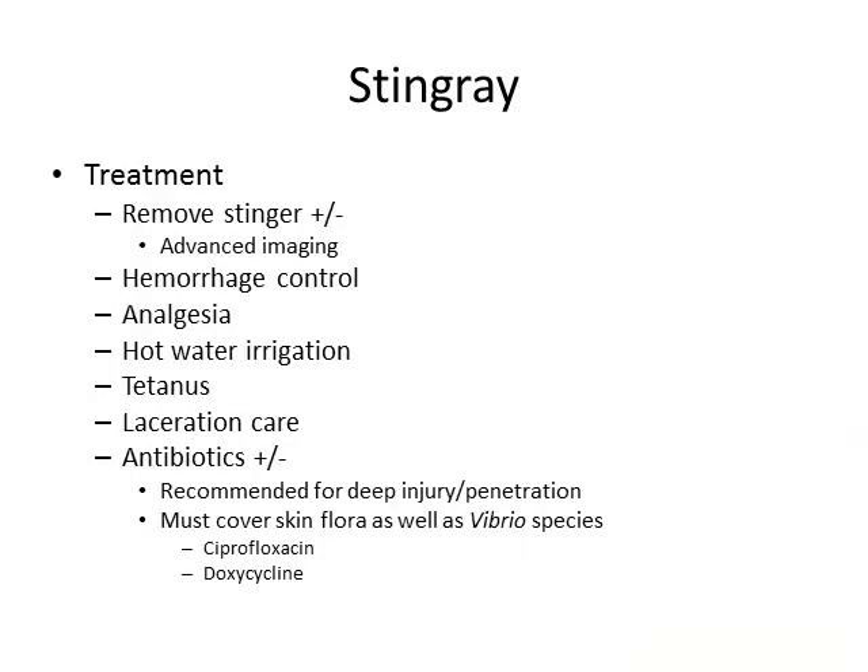The first aid and treatment of a stingray sting can become quite complicated, due to the fact that the degree or varying range of injury is quite wide. If the stinger or spine is superficially located, it can be removed without much difficulty. However, if it has penetrated the abdomen or thorax, it is advised that a person obtain advanced imaging to ascertain the true location — essentially, treat it similar to a stab wound as you would in a trauma center. For larger lacerations, hemorrhage control is important. Utilize analgesia, hot water irrigation, tetanus update, and routine laceration care. Antibiotics are not generally recommended for superficial lacerations, but for deep injuries or penetrating trauma, they are. In that case, you must cover for skin flora as well as vibrio species of bacteria, which would mean prescribing something along the lines of ciprofloxacin or doxycycline.